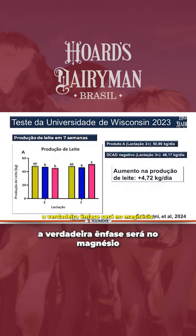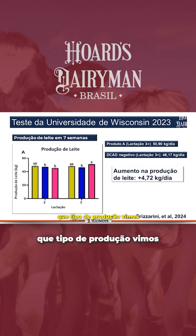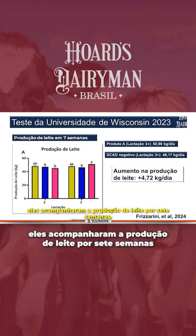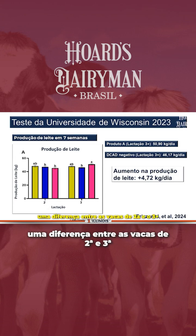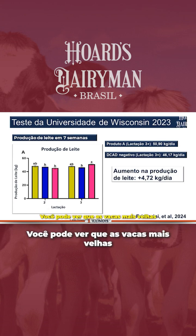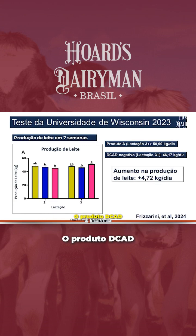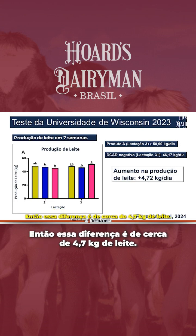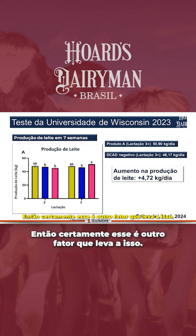Folks, the real emphasis is going to be on magnesium. Some of you may ask, what kind of production did we see in the Wisconsin study? They followed milk production for seven weeks. There's a difference between second and third-plus lactation cows. The older cows averaged 112 pounds with Product A, while the decad product was at 102 pounds of milk — a difference of about 10 pounds.